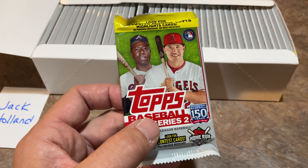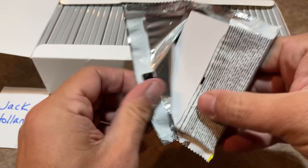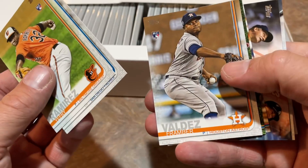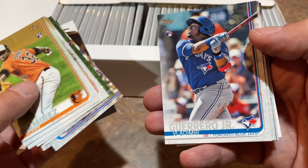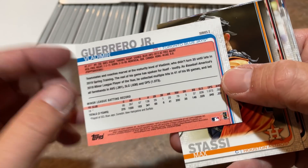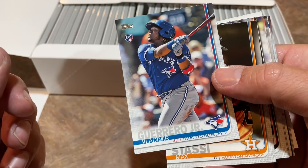Big news today around the MLB is that Wander Franco is going to make his major league debut, so Wander Mania is upon us. Wander doesn't have a rookie card yet. And look at this — a Vladimir Guerrero Jr.! No number on it. In the very first pack, we get the short print Vladdy.